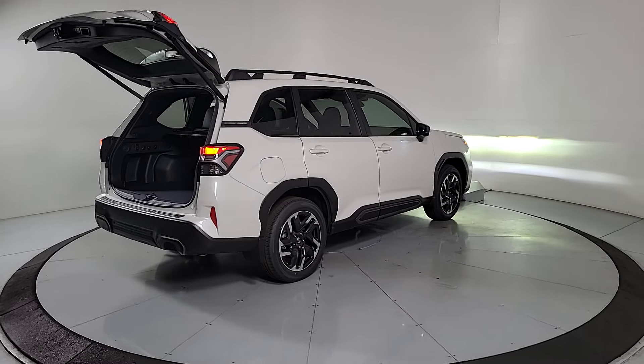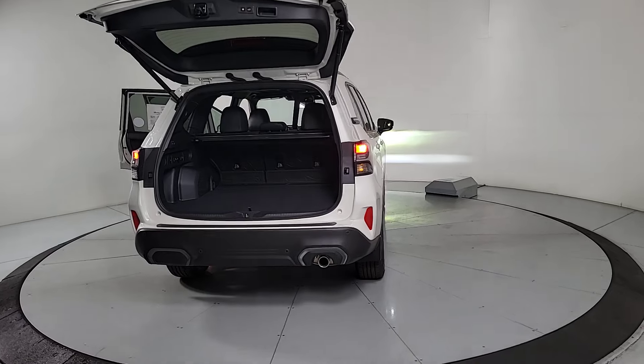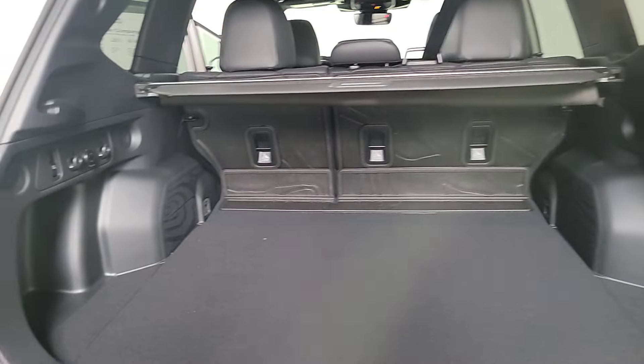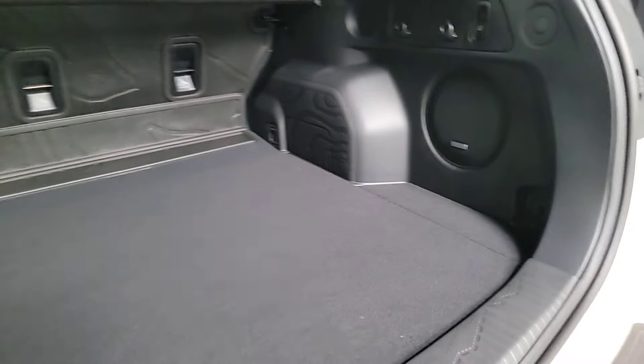The following are some of this vehicle's highlighted options: heated steering wheel, Apple CarPlay and/or Android Auto, panoramic roof, navigation system, keyless entry, heated mirrors, power liftgate, fog lamps, backup camera, and power passenger seat.